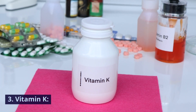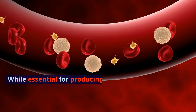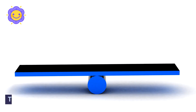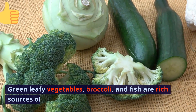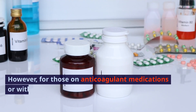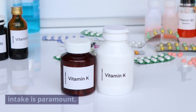3. Vitamin K. Vitamin K's relationship with clotting is intricate. While essential for producing clotting factors, it also generates proteins that keep clotting in check — this balance is crucial. Green leafy vegetables, broccoli, and fish are rich sources of vitamin K. However, for those on anticoagulant medications or with clotting histories, monitoring vitamin K intake is paramount.